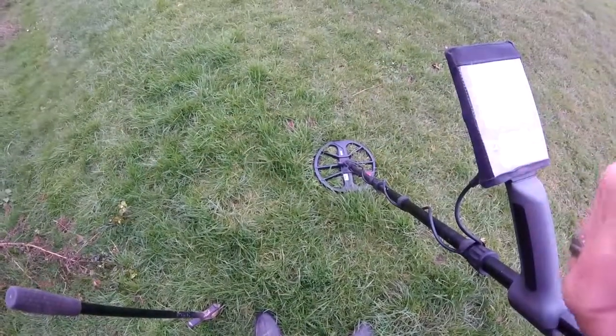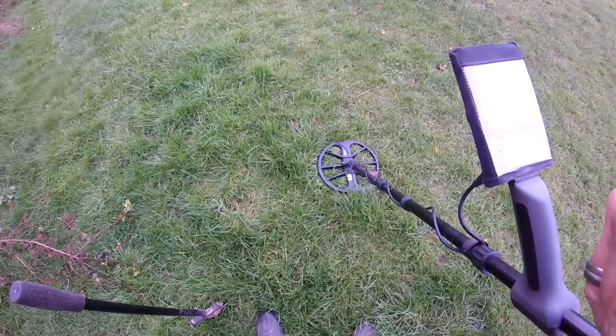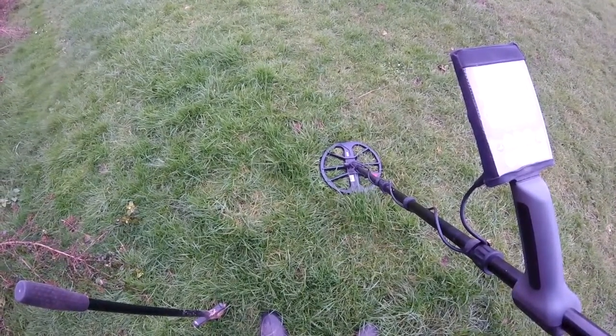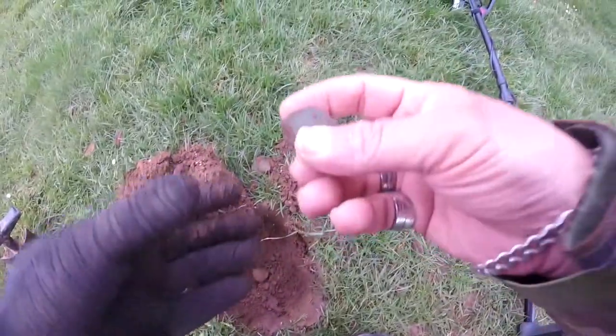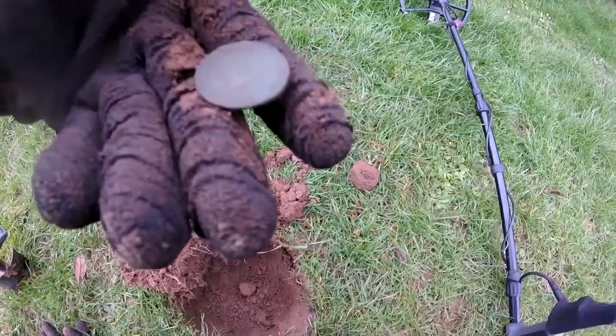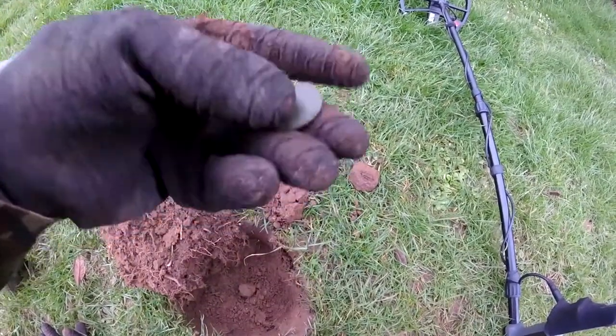We're in the park, gonna give it a go and let's see how we get on. Hopefully catch you on the first hole.